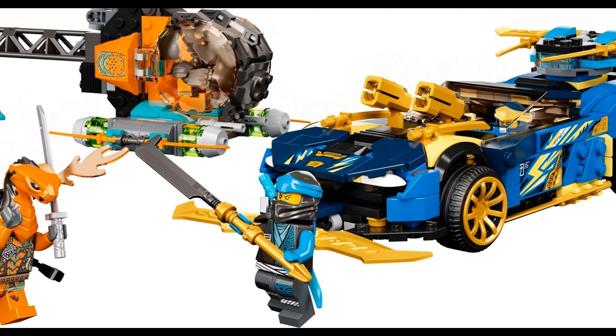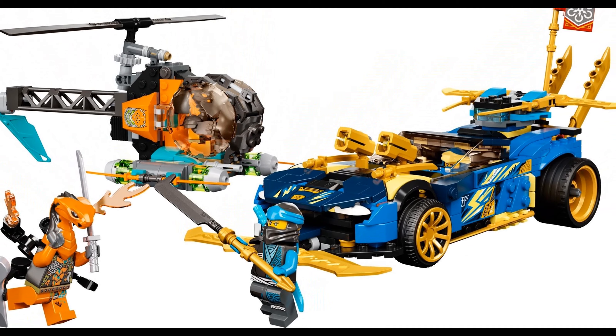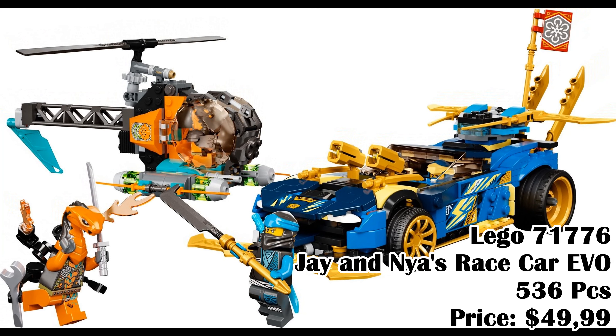Lego 71776, Jay and Nya's Race Car Evo, 536 pieces, price $49.99.